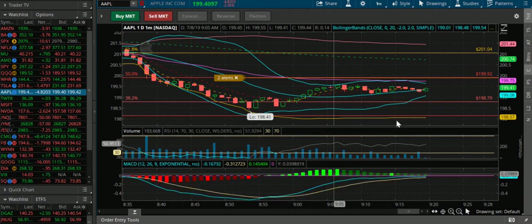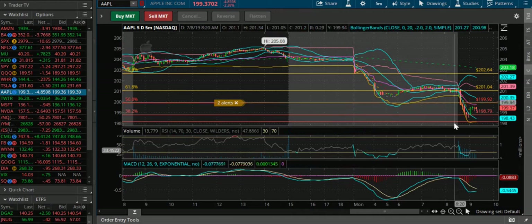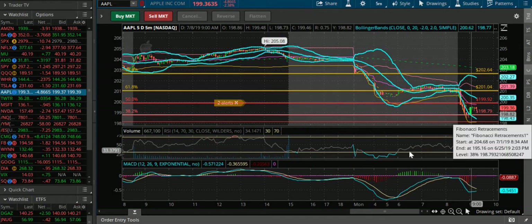The MACD also started pointing up and it also confirmed that support on the 5-day 5-minute. So once it confirmed that, push back up — look at that big push up off that confirmation after the alert.